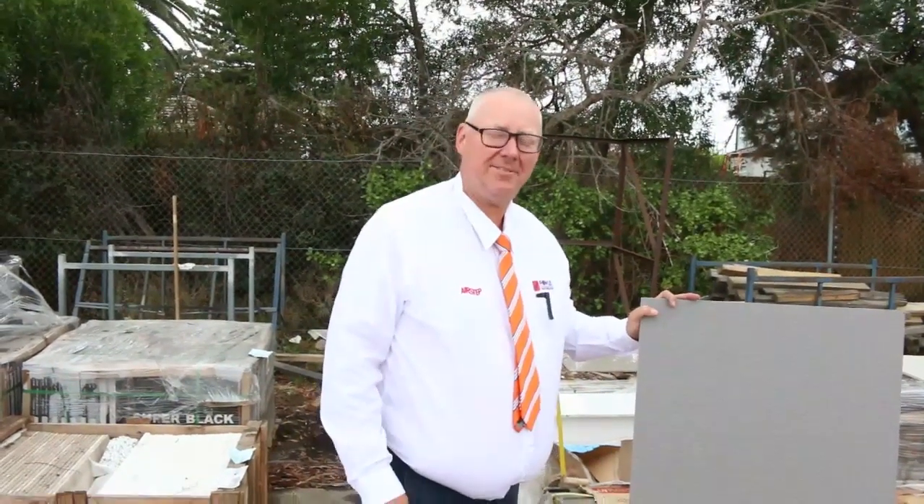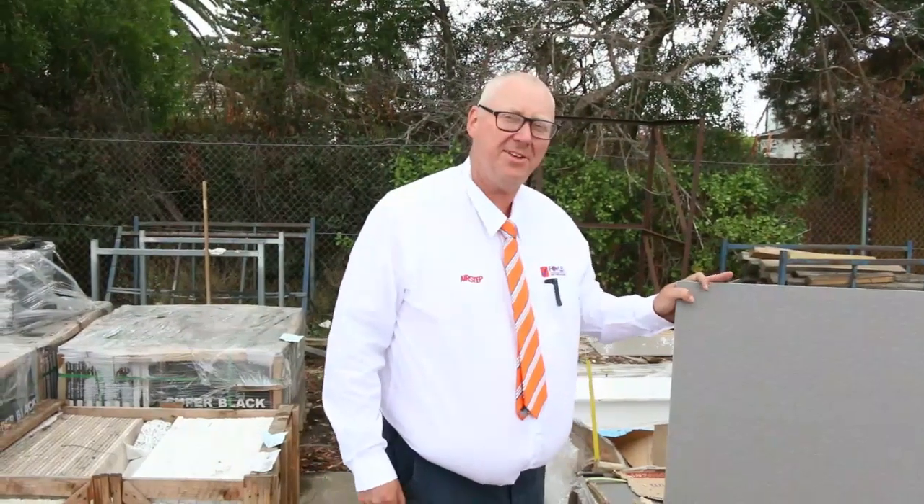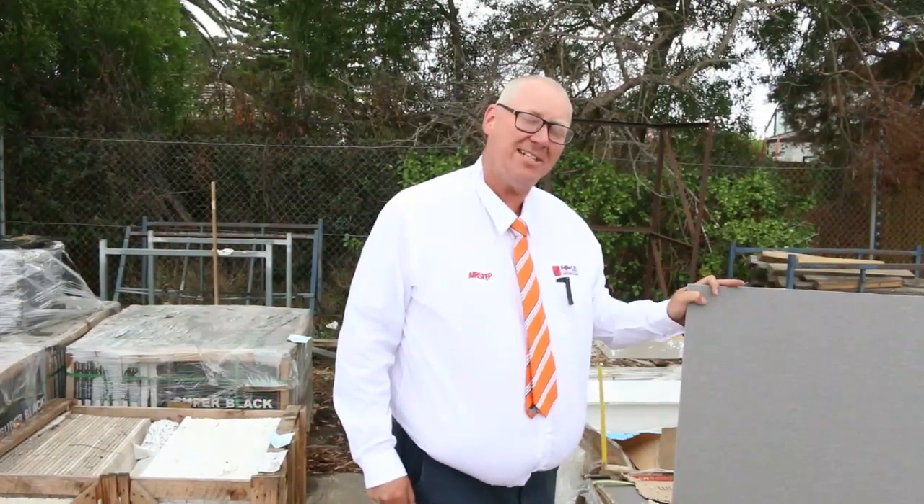Hello, Michael from Fowls here once again for the Tuesday afternoon preview for tomorrow's auction — Wednesday the 13th of February 2019 at 10 a.m.